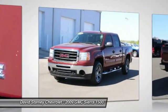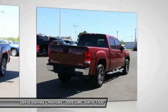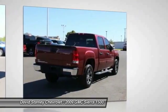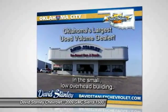AM/FM/CD/MP3 radio, power door locks, power windows, security system. Take this vehicle for a spin and see why so many shoppers are now proud owners.